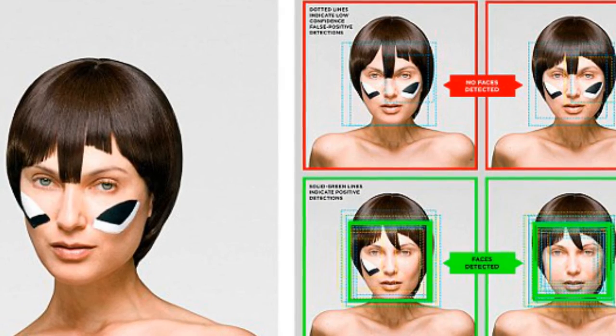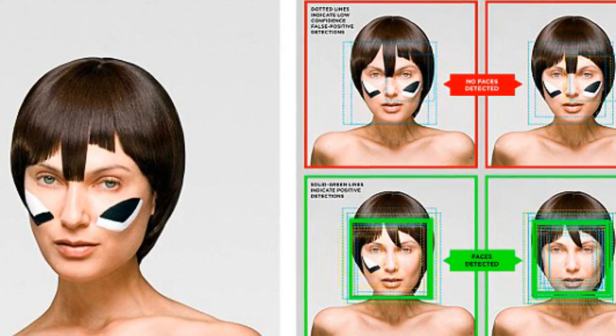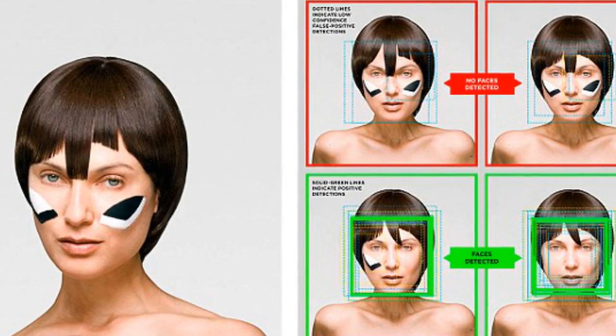Harvey and his design partner Hyphen Labs intend to reveal more detail on the Hyperface project later this month.